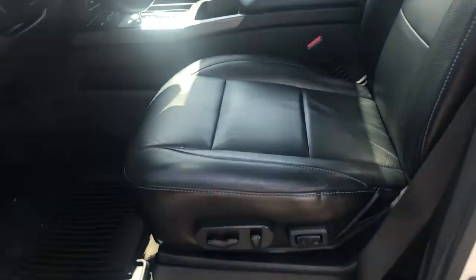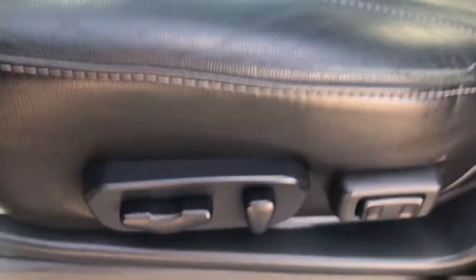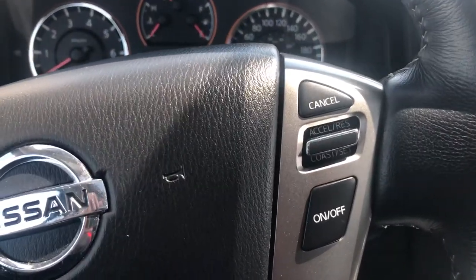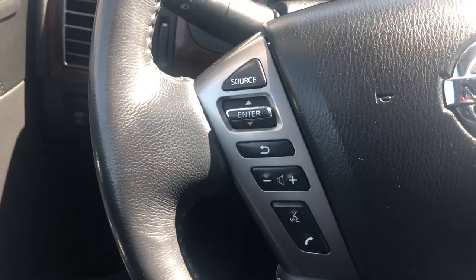Taking a look at the interior here, you'll see these nice full leather seats. They are also powered. Very nice leather, in great shape. On the steering wheel here, you're going to get your cruise control settings on one side and your Bluetooth and radio controls on the other side.